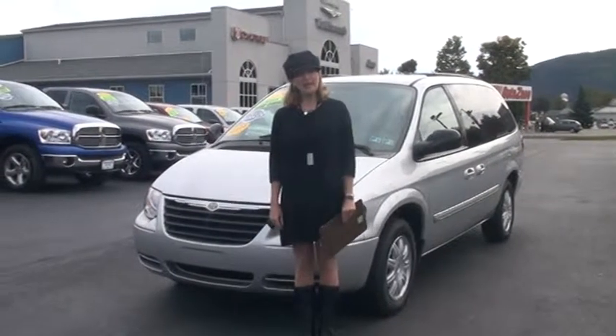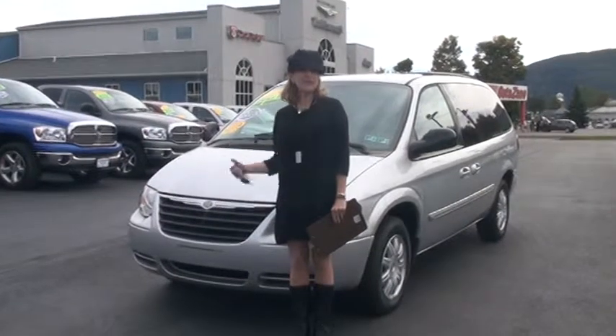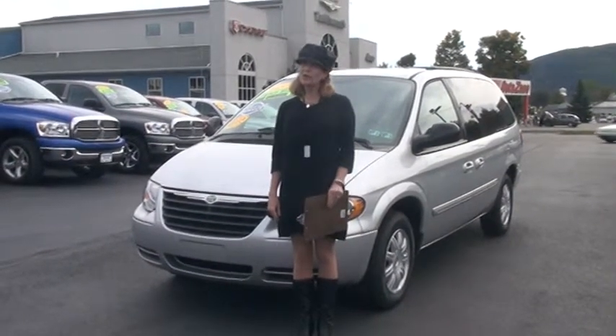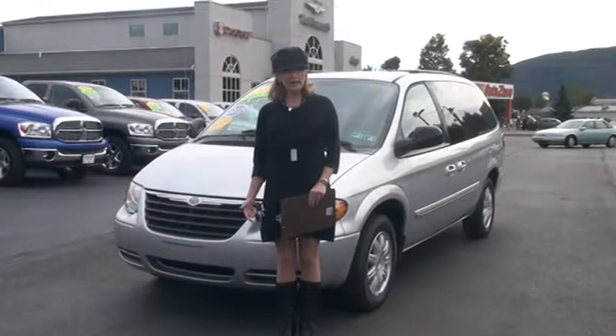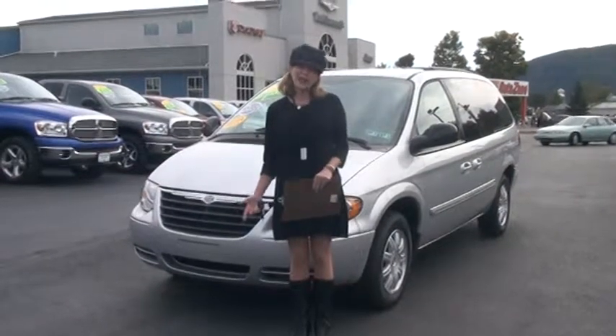Hi, welcome to Tunkanic Automart. My name is Linda and it's my pleasure to show you around this 2007 Chrysler Town & Country. Before we get started, I do want to let you know it's a one-owner Carfax Certified. And at the end of the video, I'm going to tell you a little bit about what Carfax does when they certify a vehicle.